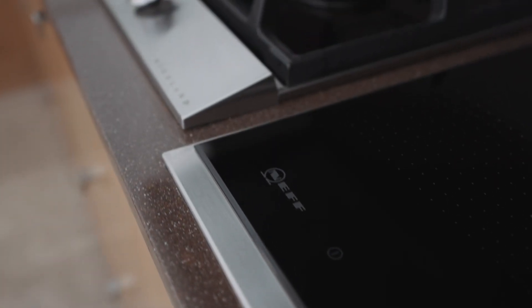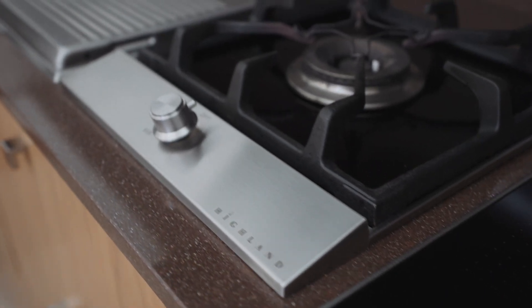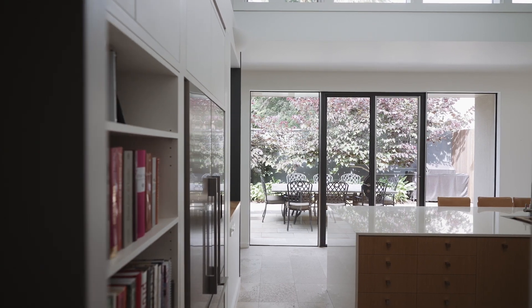The kitchen has been recently renovated with Neff appliances, a Gaggenau benchtop barbecue, and a large walk-in butler's pantry.